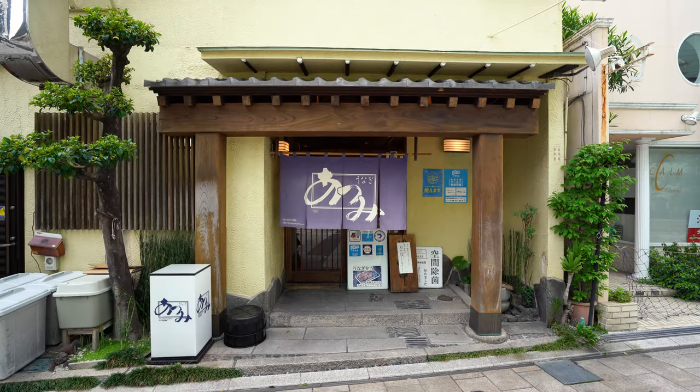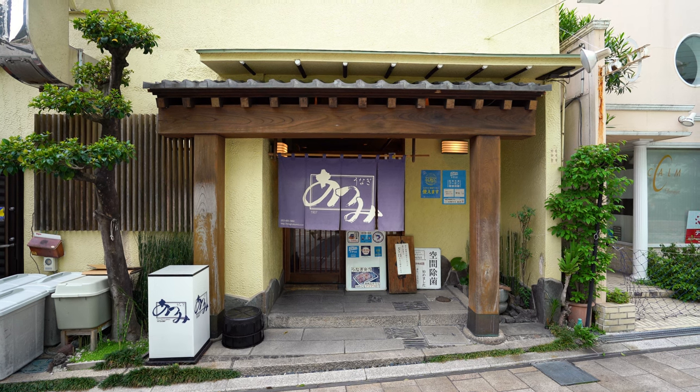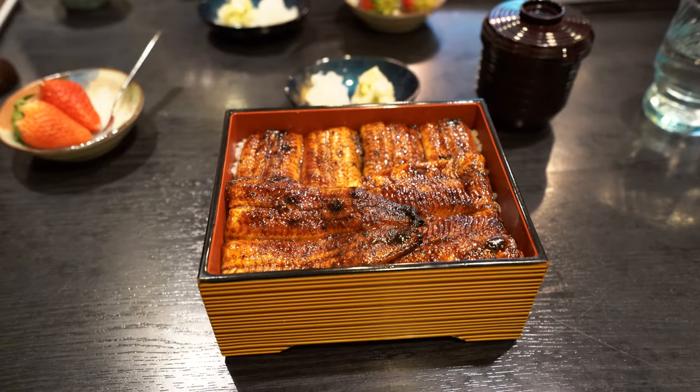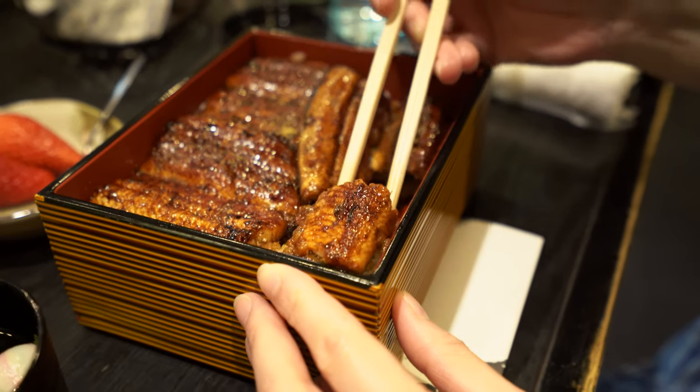Oh, and another thing that Shizuoka is known for is unagi. Like two of my top three unagi places that I've ever eaten happen to be in this area. Fluffy, super tasty, just so good.